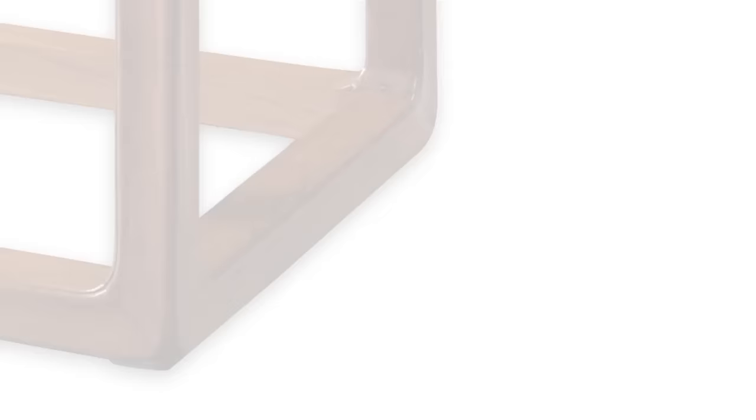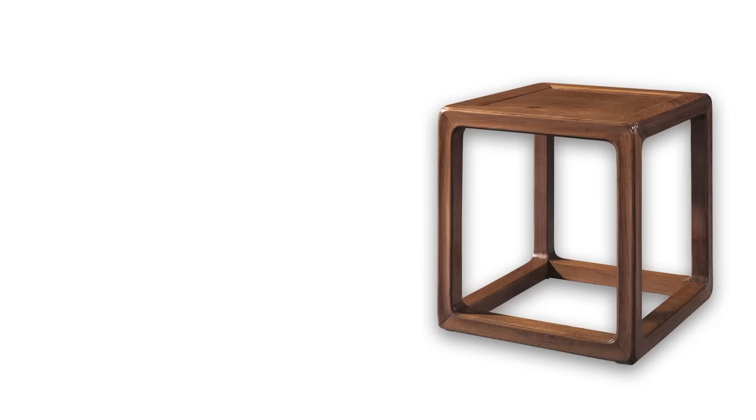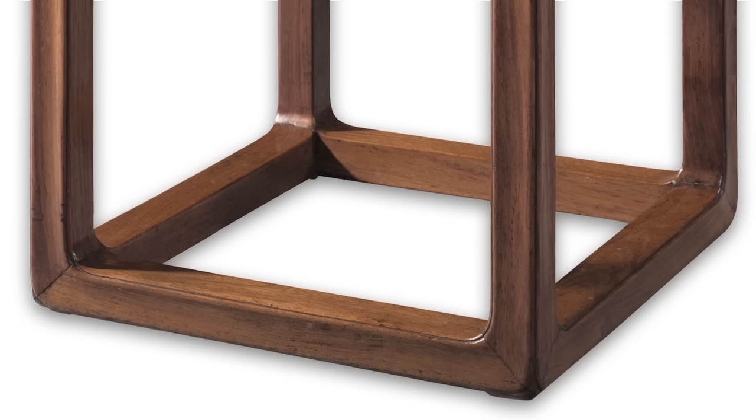One of the collection's strengths is an emphasis on rare and unusual forms. This rare Huanghuali box-formed stool, dated to the 17th century, has an understated beauty defined by its exacting geometry.